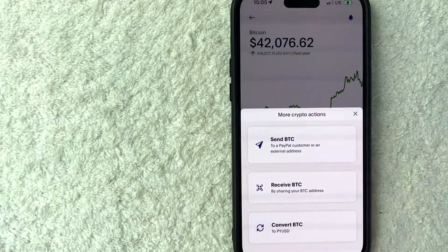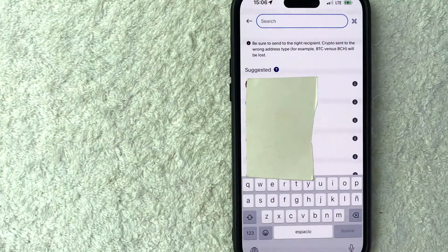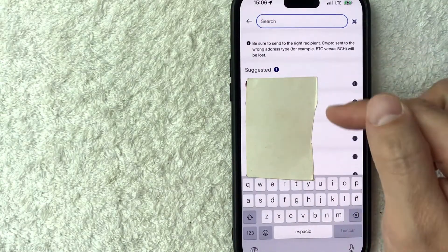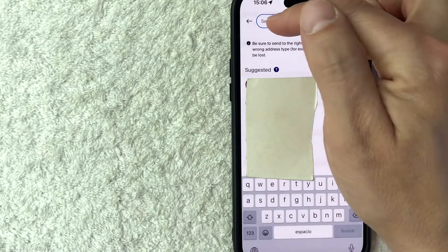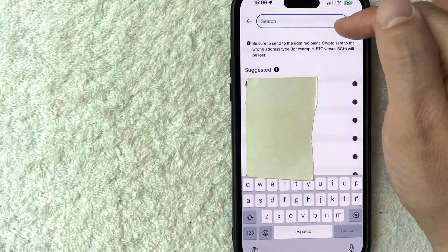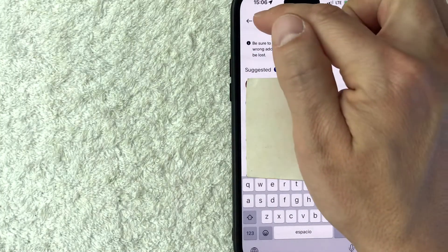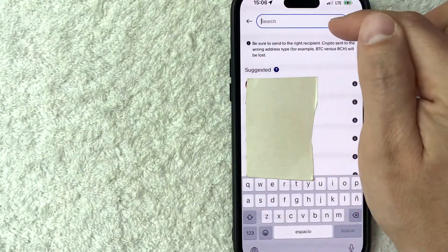Next, you get three options, and what you want to click on is Send BTC — it looks like a little paper airplane next to it. Next, PayPal is going to prompt you to send Bitcoin to other PayPal users that are in your address book. You can do that, but I think the more normal thing is to go ahead and paste the BTC wallet address right here that you want to send your Bitcoin to from PayPal. So this is going to be the external Bitcoin wallet address. I'm going to go ahead and paste in another address here.